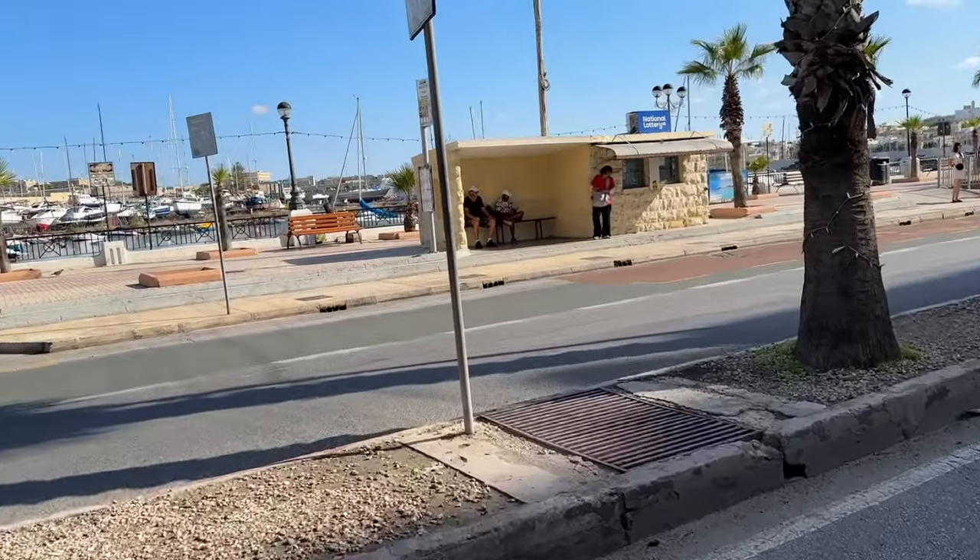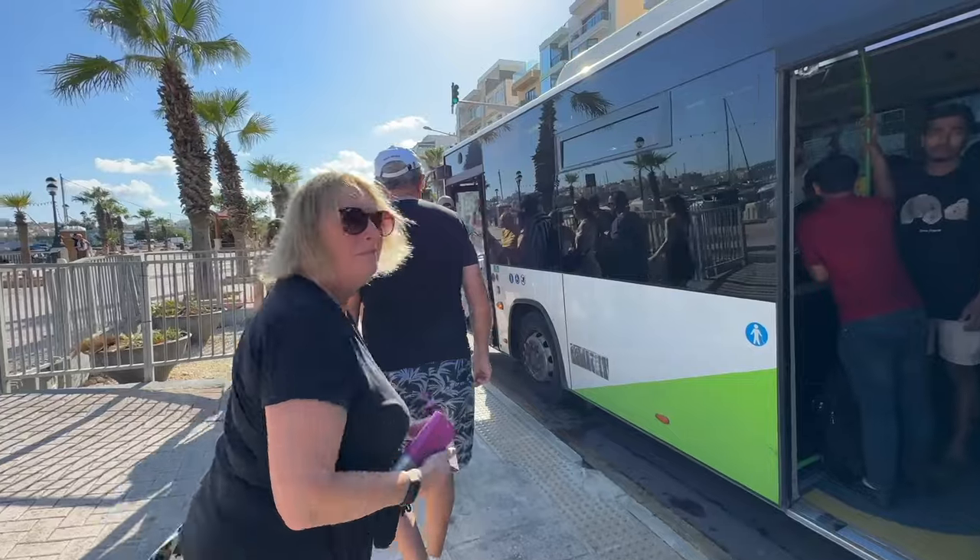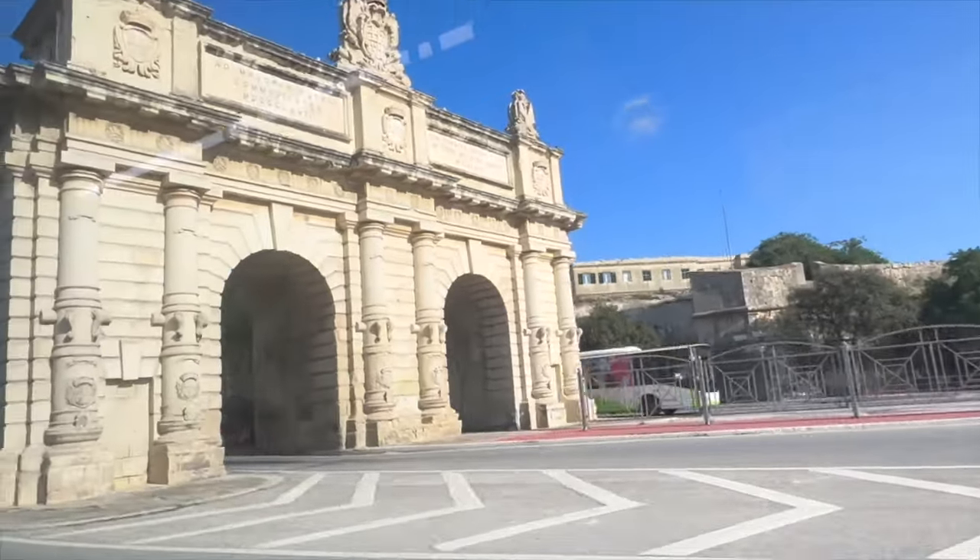We headed out on the street in front of the hotel where there was a bus stop immediately the other side of the road. The bus was very full, but right outside the hotel — how cool is that? Very handy. And 20 minutes later we had arrived in Valletta.